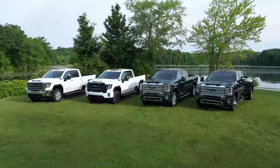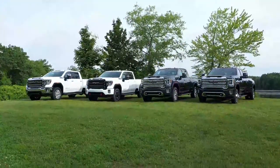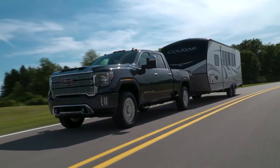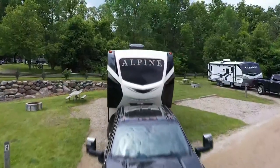Upgraded components are found throughout the Sierra Heavy Duty lineup to help improve most of the available Duramax turbo diesel truck gooseneck, fifth wheel, and conventional towing capabilities, creating a better, stronger truck for you no matter which configuration you choose.